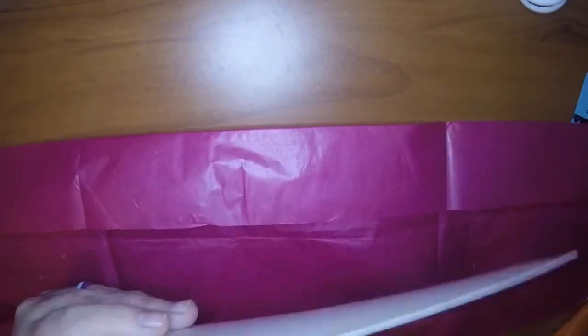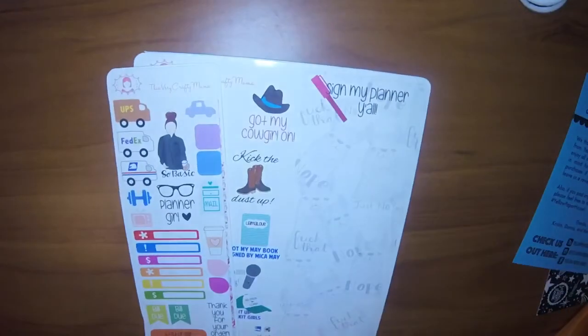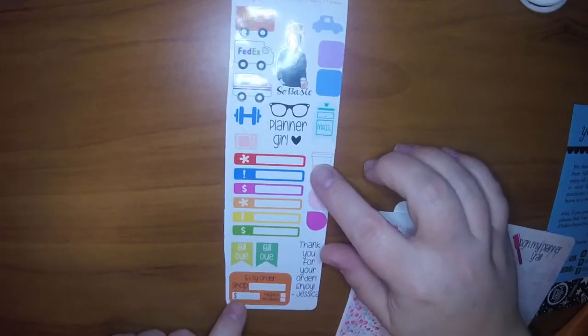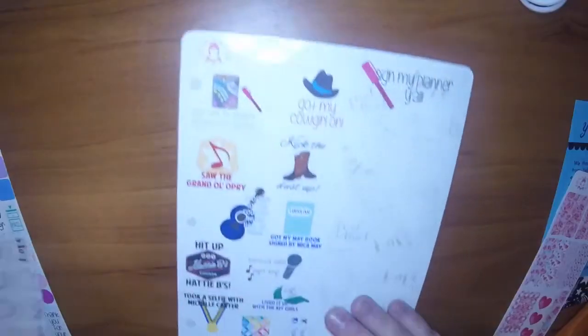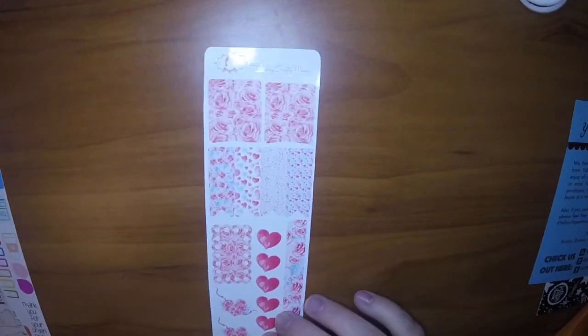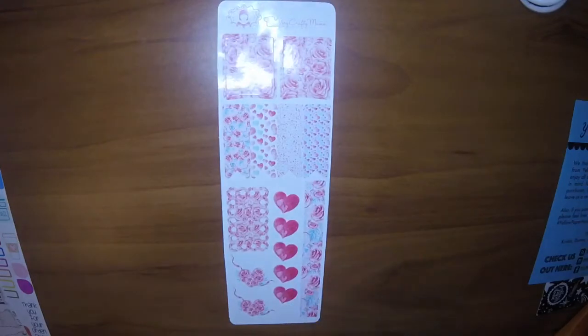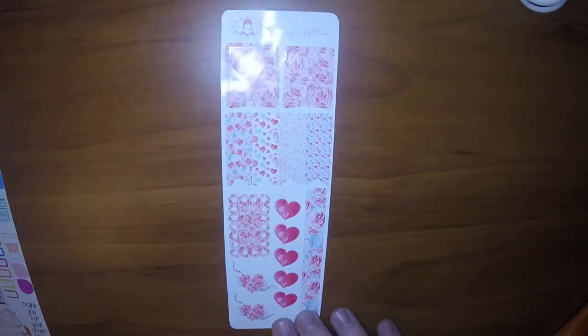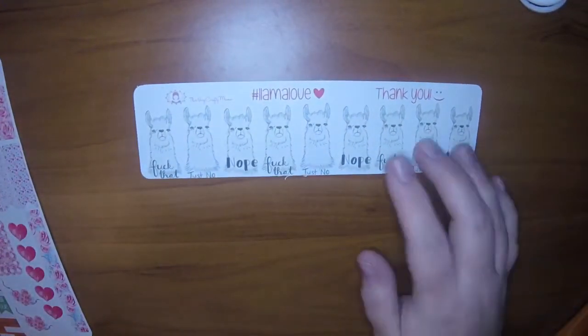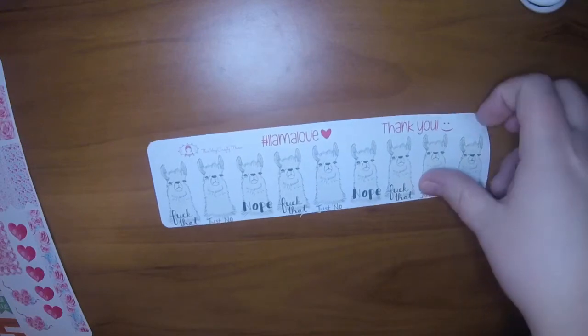There's a nice little note, and then this is just the regular freebie that she gives out for all of her orders. Then I ordered the - oh, I think this was another freebie, like a Valentine's themed freebie. That's really cute, I like that.